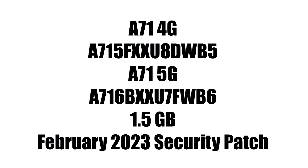The A71 4G and A71 5G each have their respective firmware version numbers. The update size on both smartphones will be around 1.5GB, and both will include the February 2023 security patch.